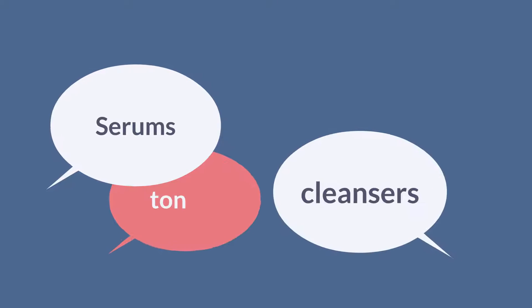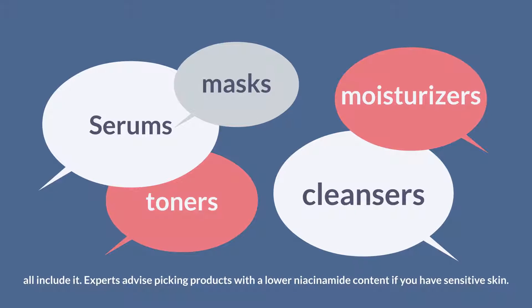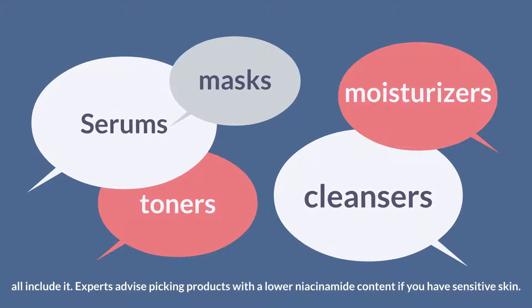Niacinamide is found in serums, cleansers, toners, moisturizers, and masks. Experts advise picking products with a lower niacinamide content if you have sensitive skin.